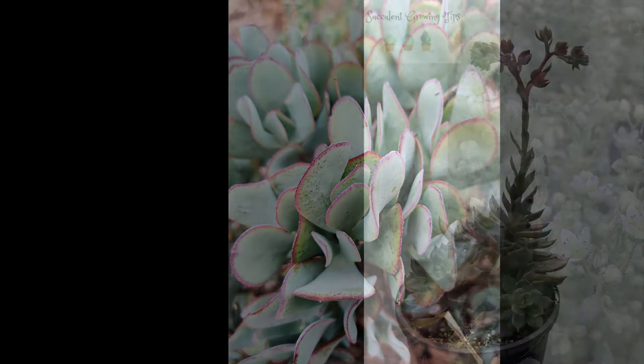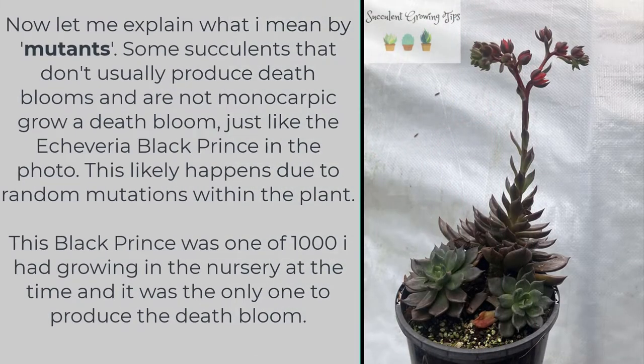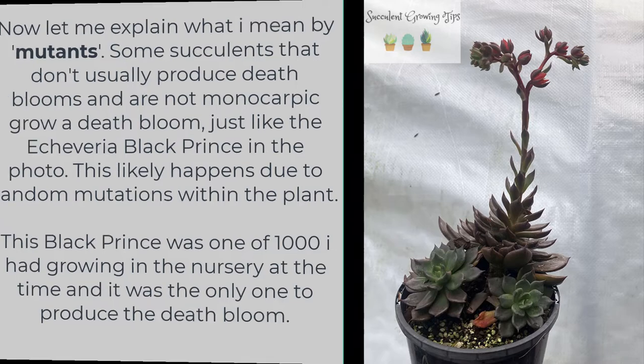Some succulents that don't usually produce death blooms and are not monocarpic can grow a death bloom — just like the Echeveria Black Prince in the photo. This likely happens due to random mutations within the plant. This particular Black Prince was one of a thousand I had growing in the nursery at the time and it was the only one to produce the death bloom.